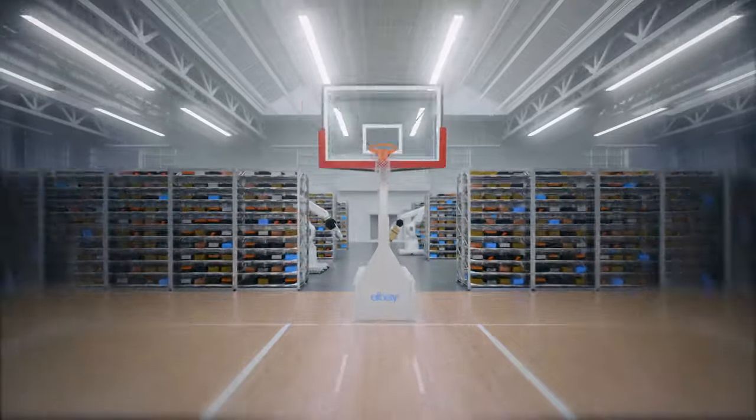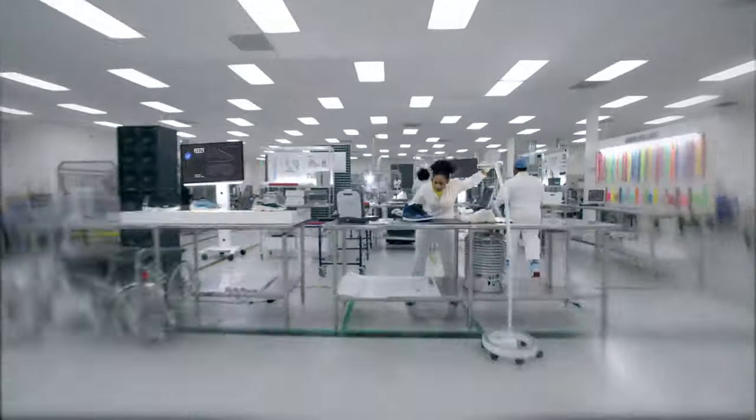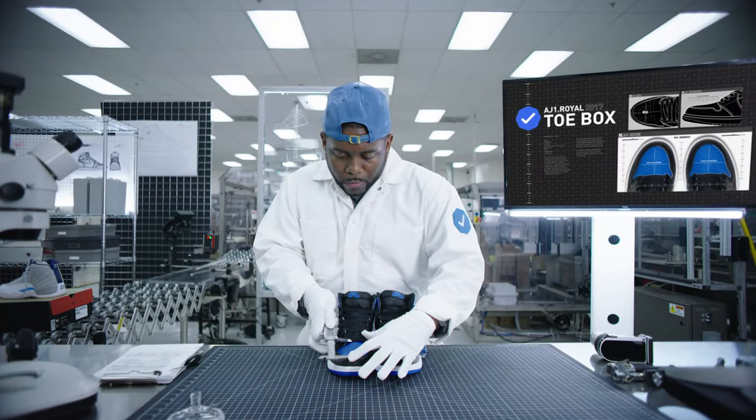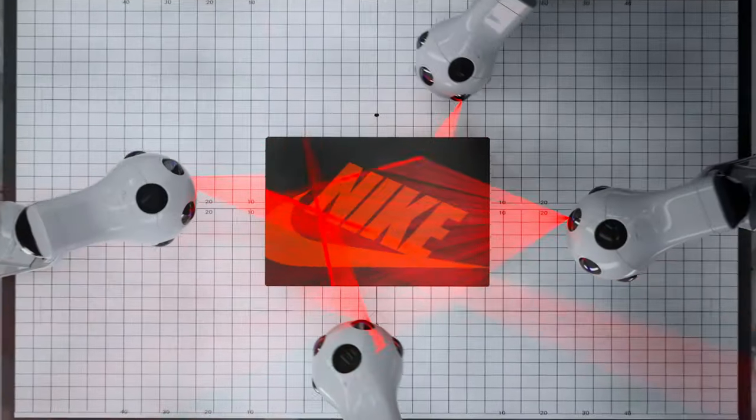See that little blue check mark? Behind it is a team of independent authenticators who check — and we mean everything. Every tongue, check. Every toe box, check. Every corner of every box, check, check, check, check, check.